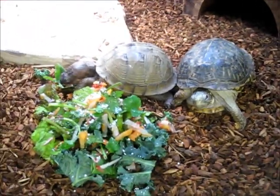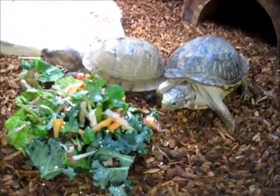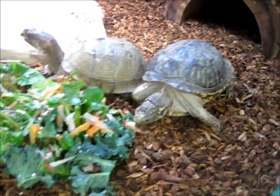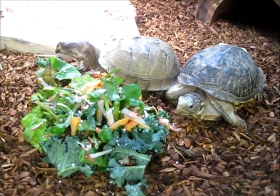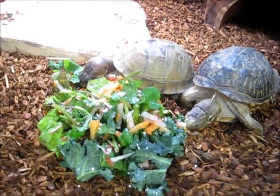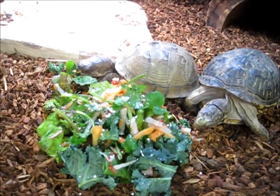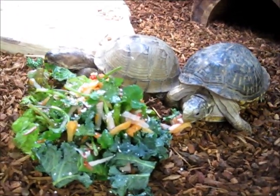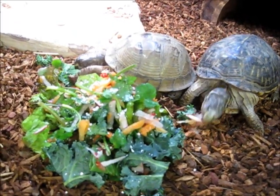A lot of times box turtles can be attracted to brightly colored foods, which is why including things like shredded carrots, radishes, or strawberries can help entice them to eat if you have a box turtle that's not eating its greens very readily. I like to shred the carrots up in their greens because then in order to get to the carrots, they're all mixed in with the greens, so they have to eat both greens and carrots.